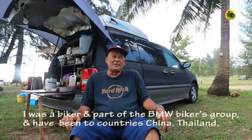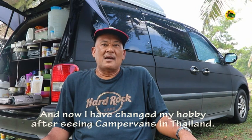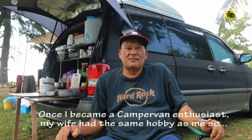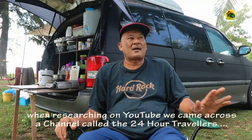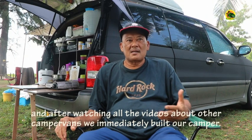My name is Sulaiman bin Yoke, from Kampung Gajah, Teluk Intan, Perak, Malaysia. I used to be a biker from the BNW group and travelled all the way to China, Thailand, Myanmar, Laos, and Cambodia. Now I've changed my hobby. After going to Thailand and seeing many types of campers having picnics at national parks and beaches, I became interested in camping. My wife shares the same hobby. She searched YouTube blogs and found the 24 Hours Travellers Channel covering campers and interviews, and from there my interest grew. I have fully modified my car for camping.